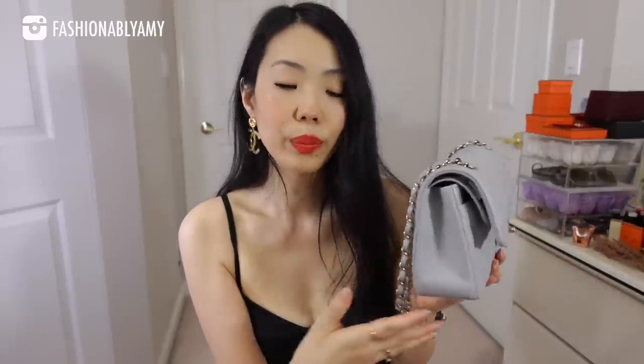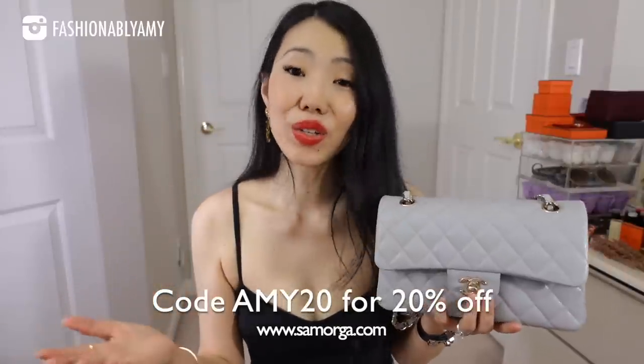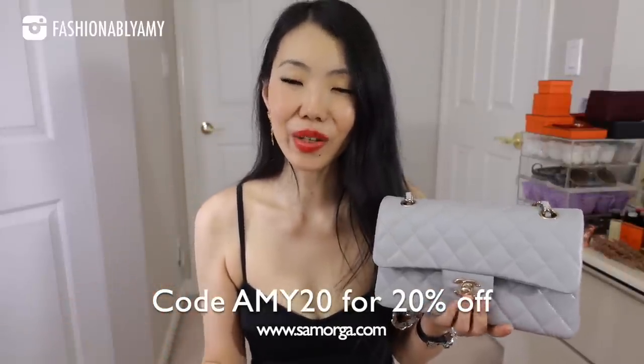Over the long term — and I'm talking about the fact that these are forever bags — I want to have the chance to preserve or prevent any accidents in the future, or if I travel with the bag. I'm going to link their classic flap organizers down below. You can also use my coupon code Amy20 to save 20% at checkout.